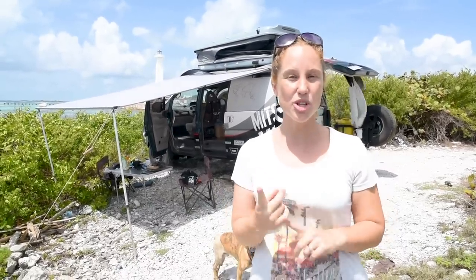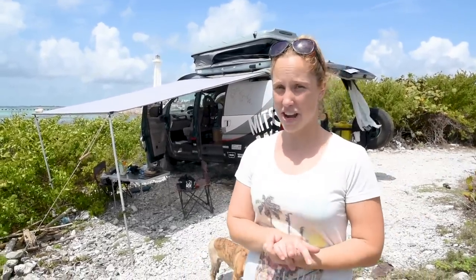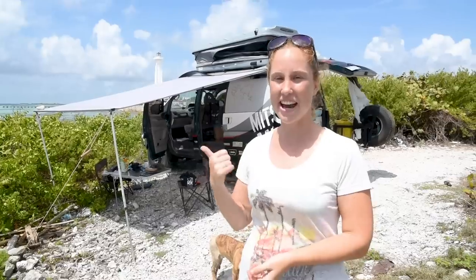If you'd like to see what the van used to look like, you can check out this video here. This was filmed about a year ago when we were in Utah and it shows our original setup. If you want to see the renovation process of how we actually decked it out and created it like it is now, check out this video.